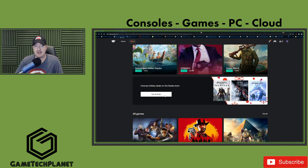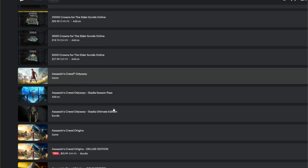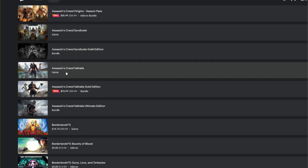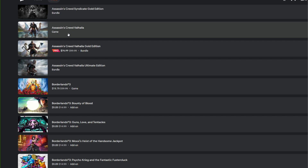Moving over to Stadia — they have their holiday deals live now. A lot of prices won't show up for me because I subscribe to Ubisoft Plus. Last week they added Ubisoft Plus to Stadia, so your Ubisoft Plus subscription now works on PC, Luna, and Stadia. I'm absolutely loving Assassin's Creed Valhalla, and with cross-save and cross-progression I can play it on all different platforms with the same save through Ubisoft Connect — even works on Xbox and PlayStation. Same thing with Immortals.